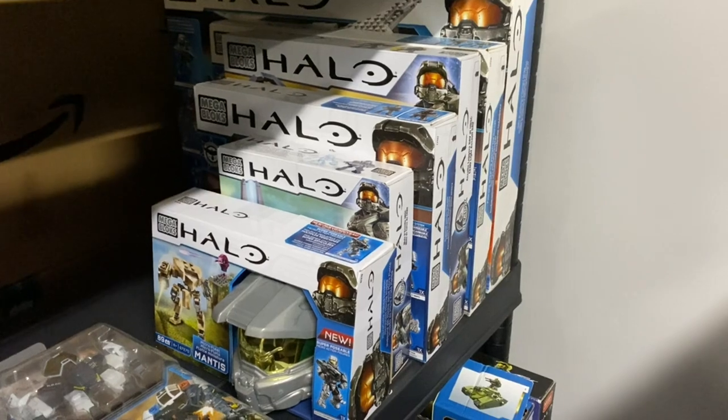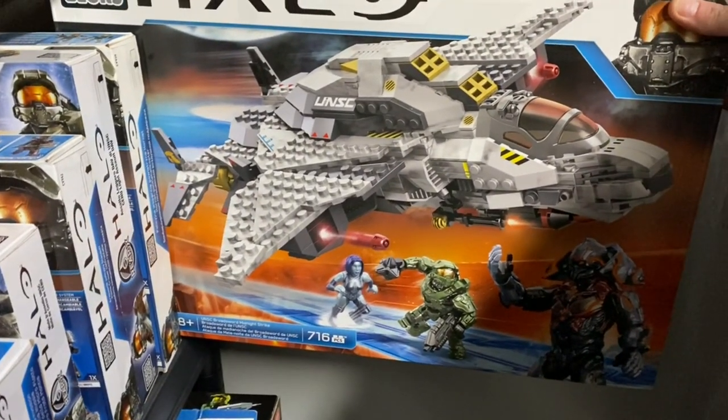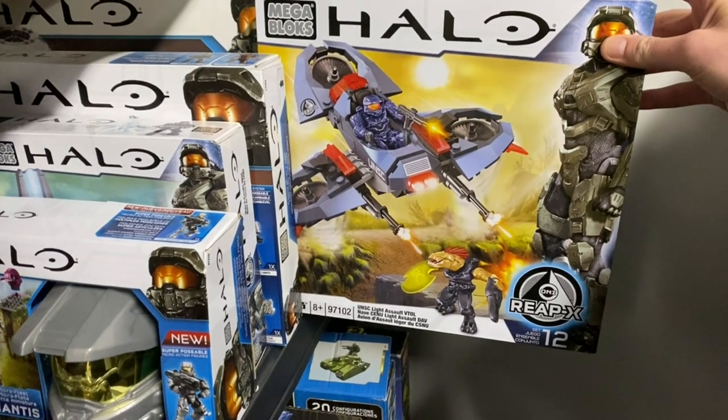Next up we've got sets released 2015 through 2014. We start off with the UNSC Midnight Strike, moving on to the NMPD Police Hornet, followed by the ReapX Light Assault VTOL.